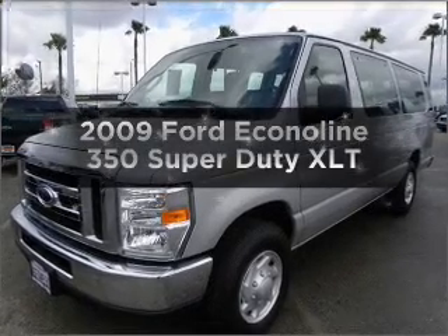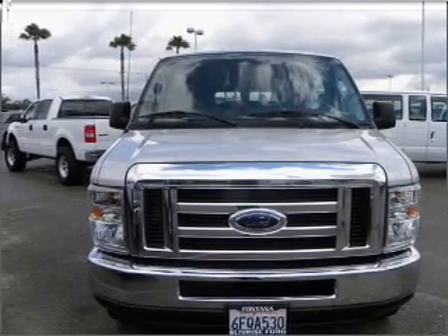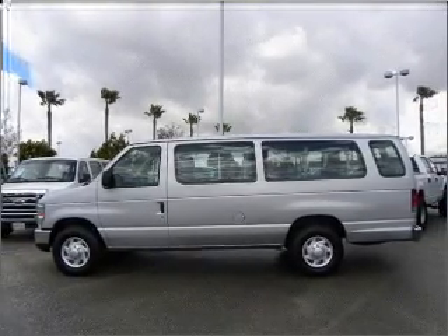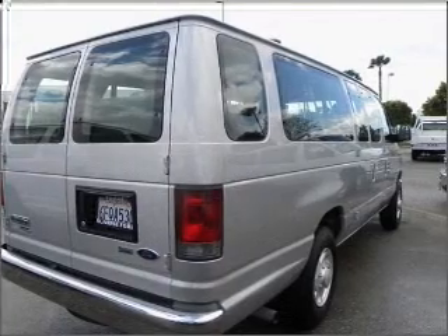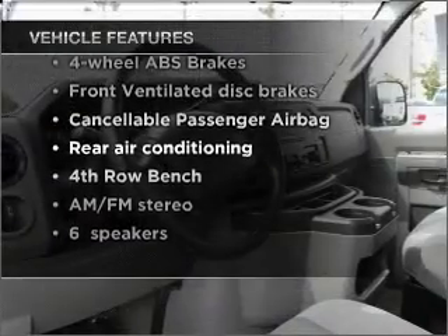Get noticed in this 2009 Ford Econoline 350 Super Duty. If you're looking for an automobile with great attributes, look no further. With a powerful 8-cylinder engine connected to a smooth shifting automatic transmission, premium wheels give a more luxurious look. The anti-lock braking system will keep you safe on the road. And with these notable features, you won't want to miss out on the opportunity to own this amazing vehicle.